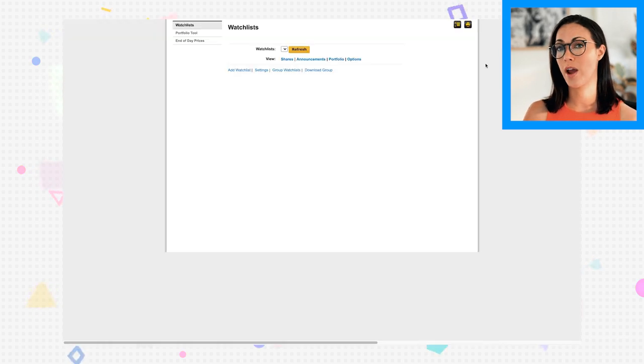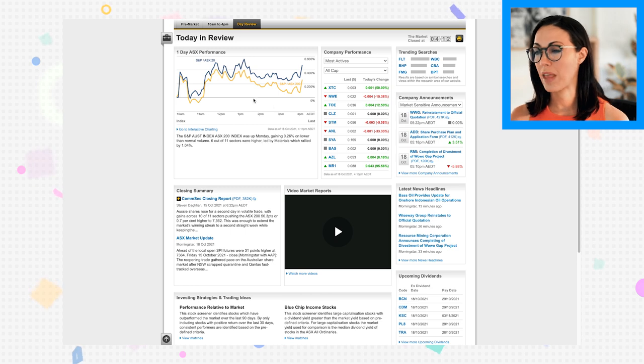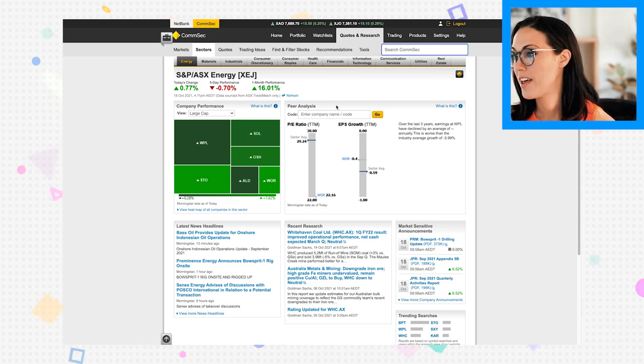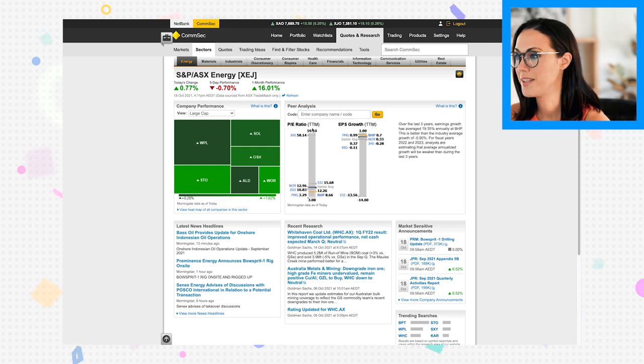Now I'll look at CommSec's features to see whether the higher fees are worth it. Like most platforms, it offers a watchlist with alerts. The quotes and research tab gives a good market rundown, including analysis reports and a daily ASX market update. You can also check how individual sectors are performing — for example, I can see the energy sector is up 16% month on month — and compare a stock like BHP against the market using PE ratio and EPS growth.